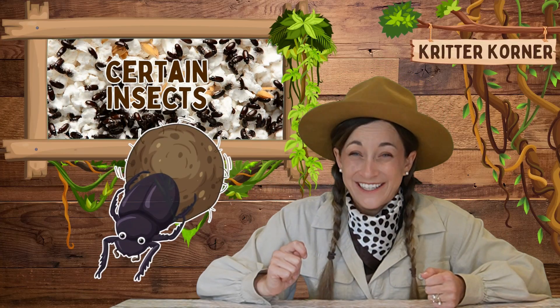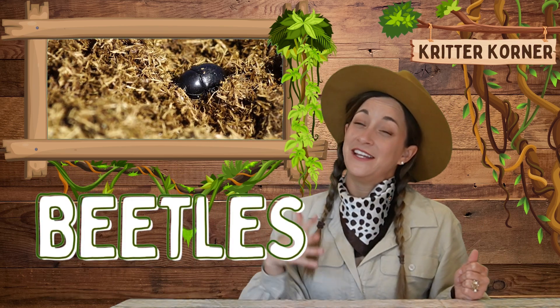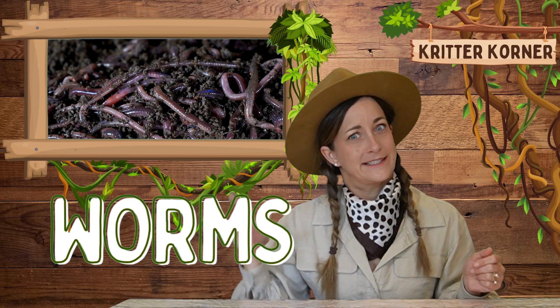Lastly, we have certain insects like beetles and worms. Beetles feed on dead plants and animals. And worms, especially earthworms, help turn organic matter into rich soil as they move through it.